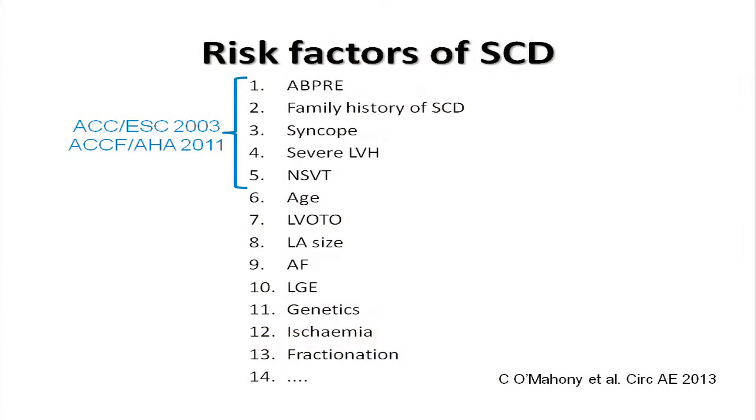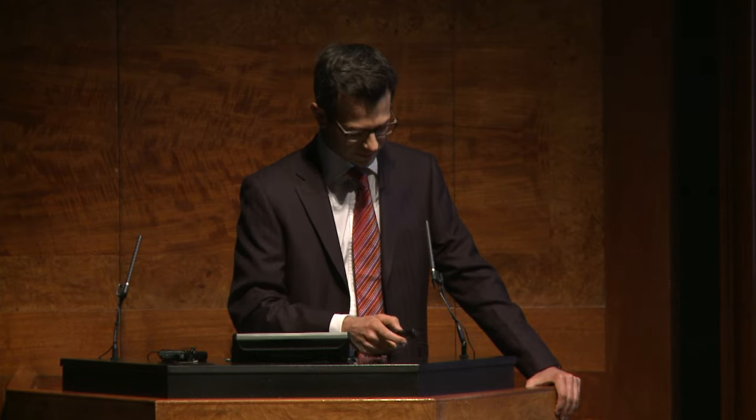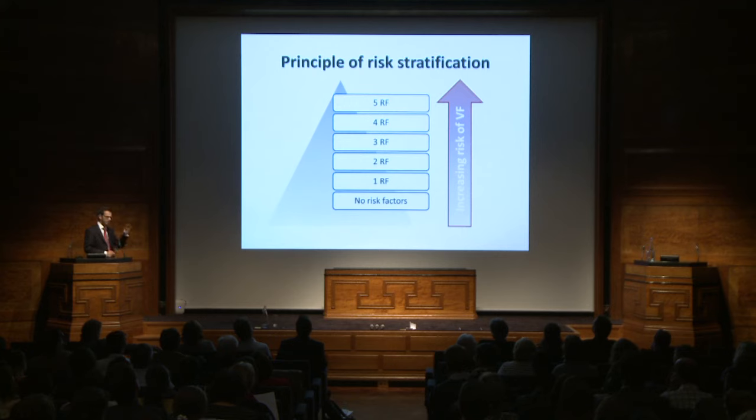The old European and American guidelines recommend the use of five risk factors: abnormal blood pressure response to exercise, family history of sudden cardiac death, unexplained syncope, severe left ventricular hypertrophy, and non-sustained VT. The principle is that the worse the phenotype, the worse the prognosis. The majority of patients with HCM sit at the bottom of a population pyramid — they have no risk factors and a good prognosis. With aggregation of risk factors in individual patients, the risk of ventricular fibrillation increases, but very few patients have the worst phenotype at the top of the pyramid.